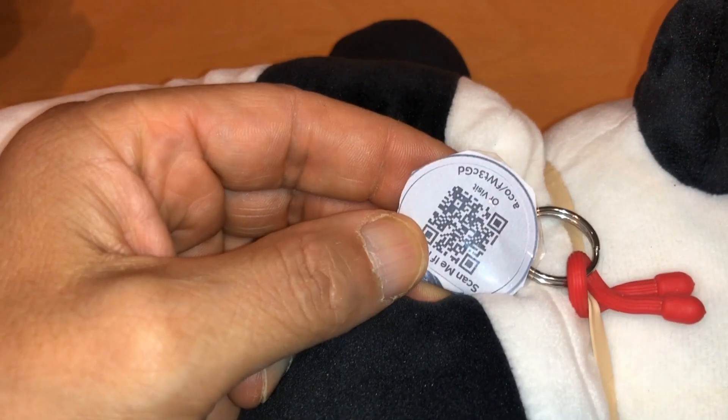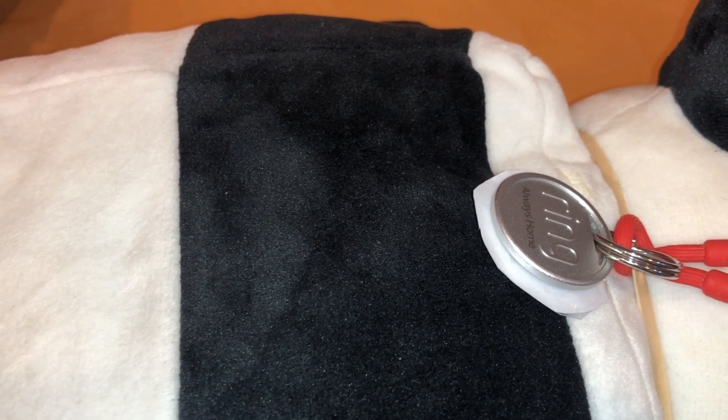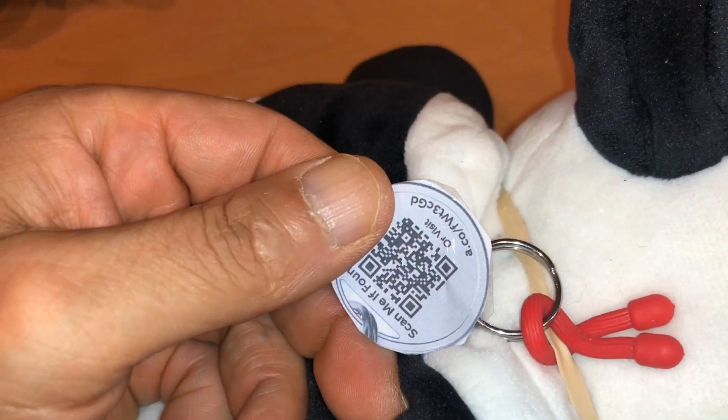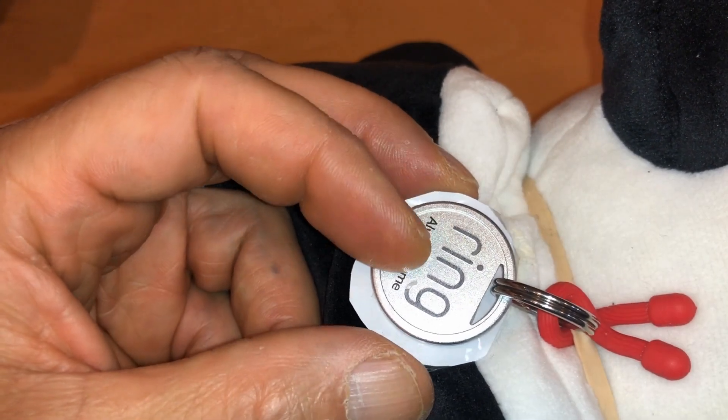And as you saw, it works really well. I get a number from Georgia and I don't know what that number is, but it must be a Ring number that they use for this program. Pretty cool. Pet ring, pet tag — I think anybody with a pet should get it.